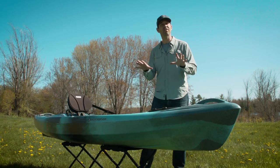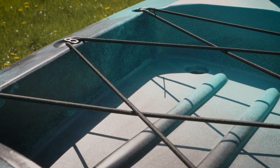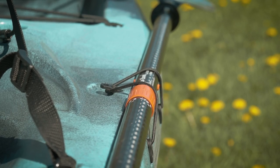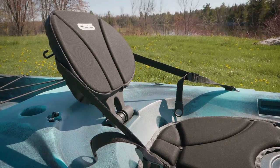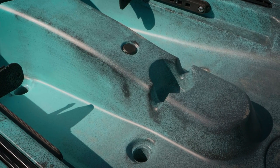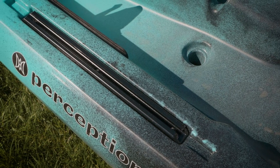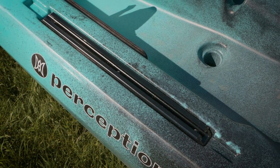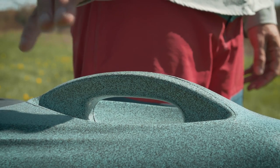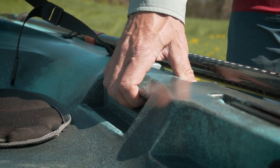Now let's take a look at some of the key features. The Pescador has a large tank well with bungees, two molded-in rod holders, paddle holders, an adjustable seat back, a thick ventilated padded seat, a solo mount recess for RAM accessories, foot pegs, gear tracks around the deck for accessories like rod holders, GPS, or camera mounts, a hatch with quick handle locks, and four molded-in handles — one on each end and one on each side — for easy carrying and to make it lockable.